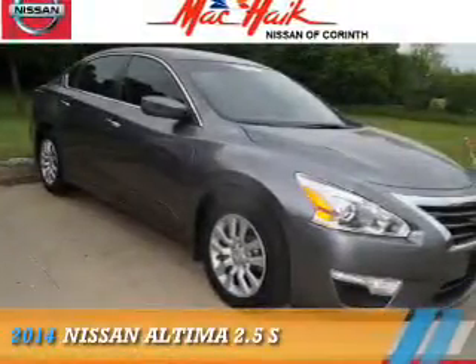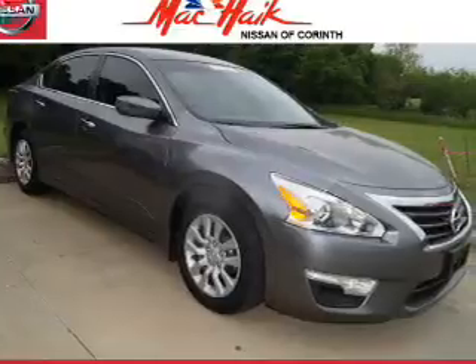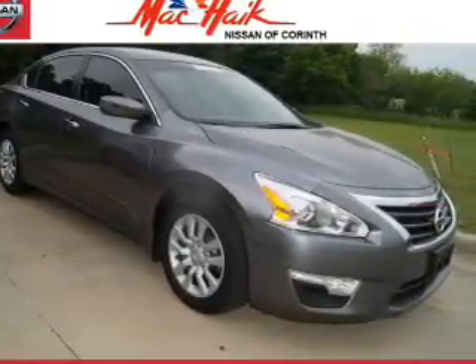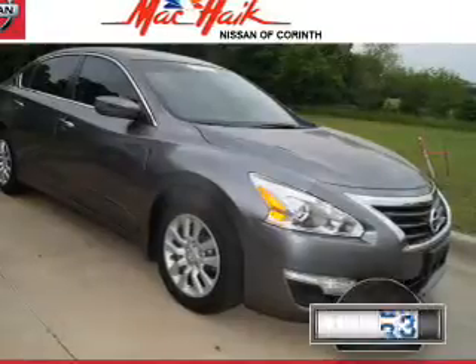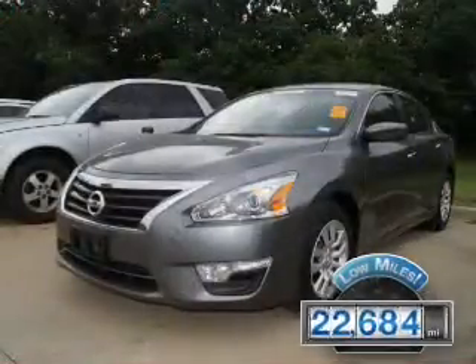Presenting the 2014 Nissan Altima. It's powered by front-wheel drive, a 2.5-liter four-cylinder engine, and a continuously variable transmission. With fewer than 25,000 miles, this vehicle has a long road ahead.